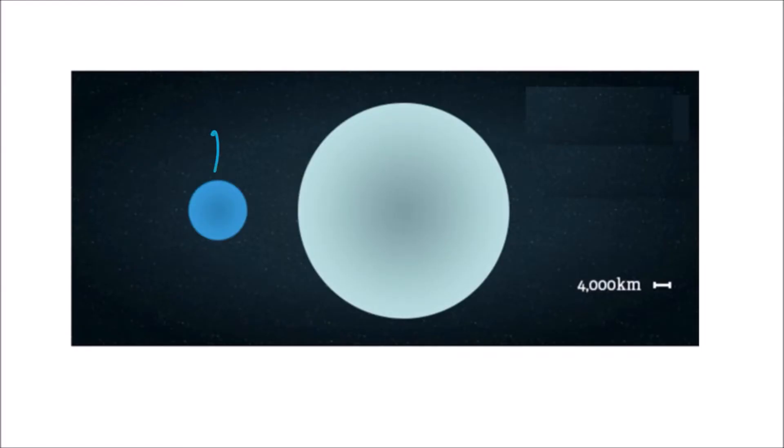Welcome! Uranus is the seventh planet from the Sun. The planet has four times the diameter of Earth. If we consider Earth as this size, then Uranus would be this one.